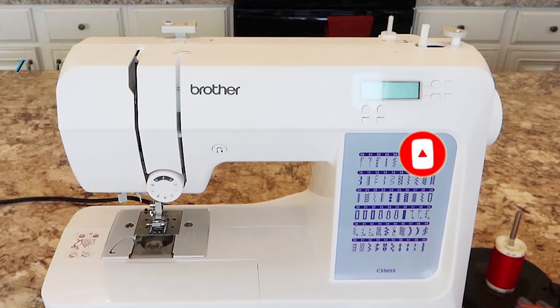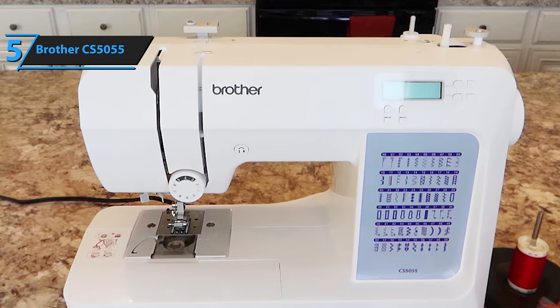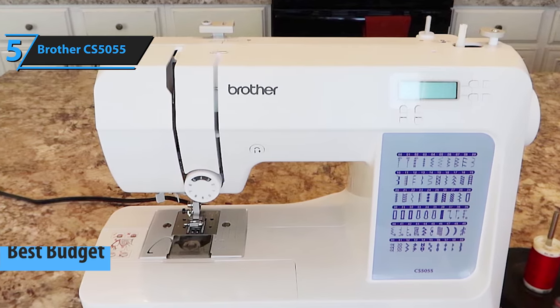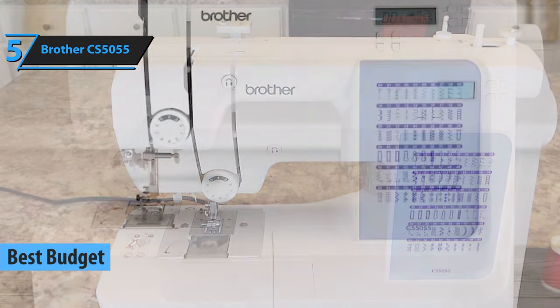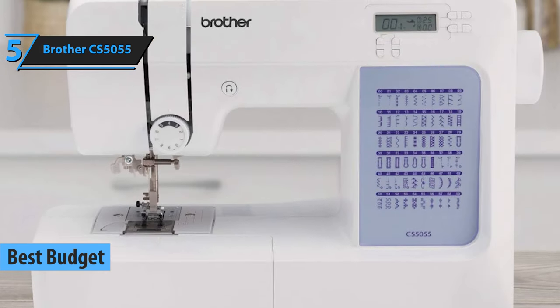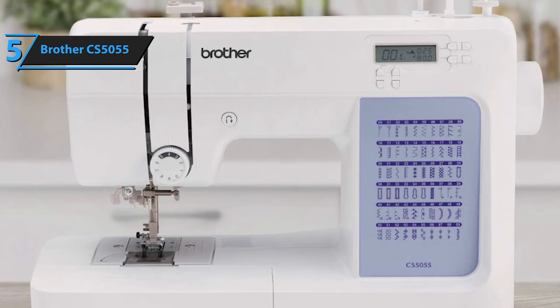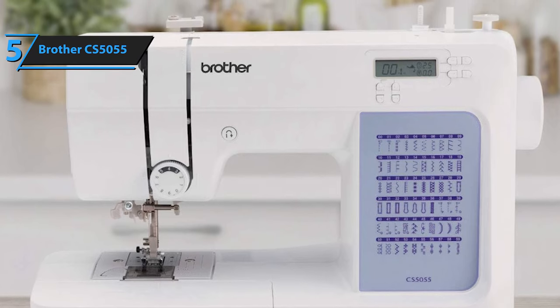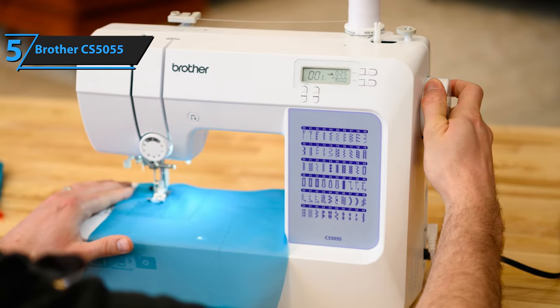Now let's get started! For those seeking to balance cost efficiency with quality, the Brother CS5055 emerges as the top choice for a budget-friendly sewing machine in 2023. This computerized marvel is packed with features that enable beginners and intermediate-level sewers to execute their projects seamlessly. The user-friendly design of the Brother CS5055, coupled with its affordability, makes it an attractive option for novices or those operating under a tight budget.